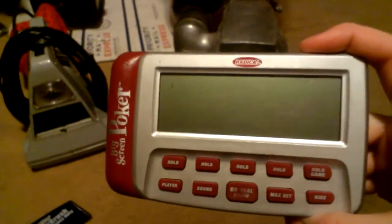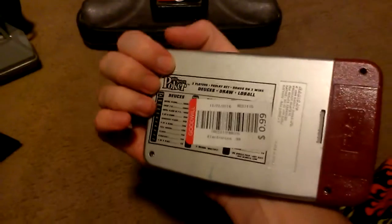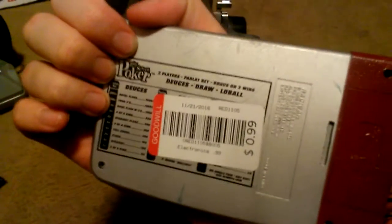And then this large screen handheld draw poker game — I bought this at Goodwill. This one also caught my eye, right along with that handbag. I was like, man, I've gotta buy it. I paid 99 cents for it, but when they added the tax it rounded up to $1.05. I paid $6.38 for this and $4.25 for that.